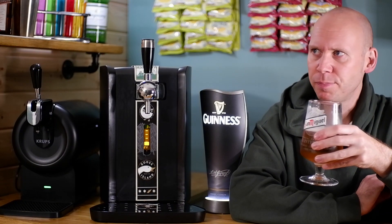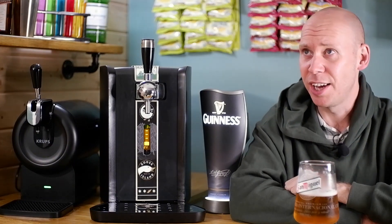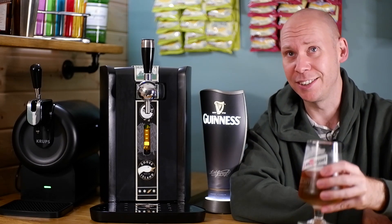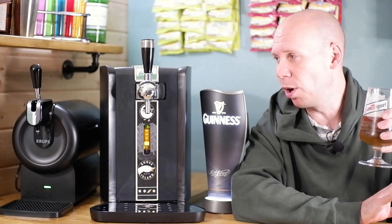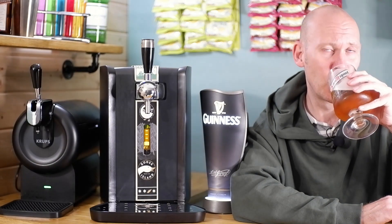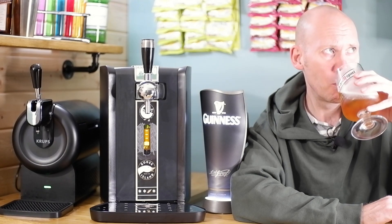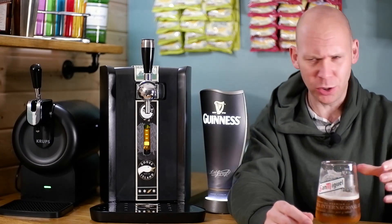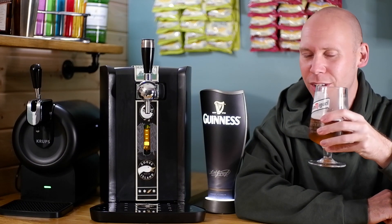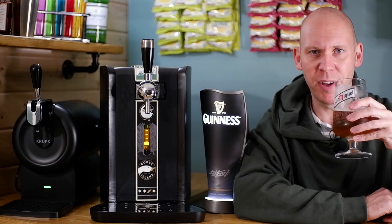No bad aftertaste at all. Very refreshing. I've not reviewed the Stella on the Perfect Draft, but tell you what, you could whack some of these down. 4.6% — it's a good session lager. That is good. You get the malt, you get the hops, the crispness is beautiful. That is a nice light beer that you can have a fair few of. Happy days.